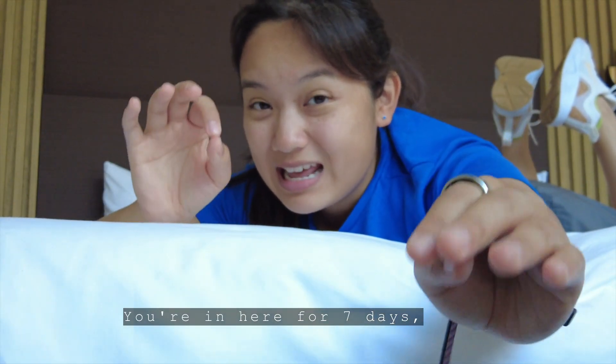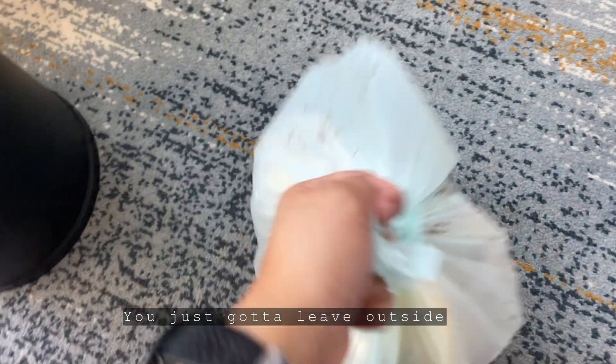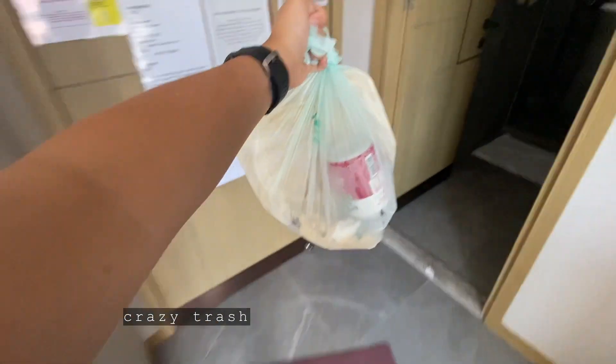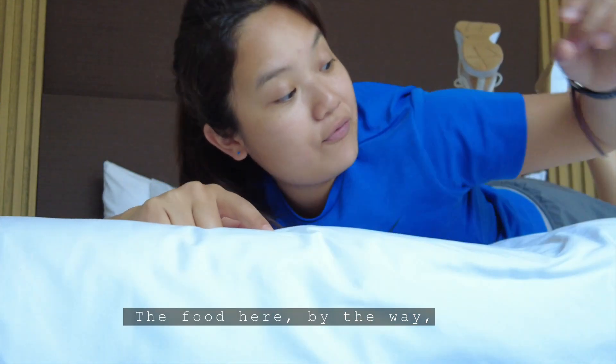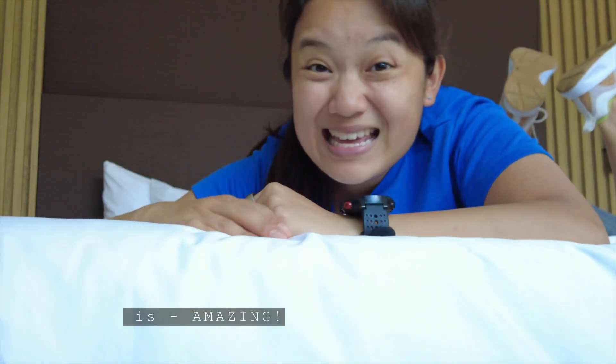That's most important, because you're in here for seven days, nobody's gonna clear up your trash. You just gotta leave it outside, where you dump all your trash on the floor, and also your finished food. The food here, by the way, is amazing!